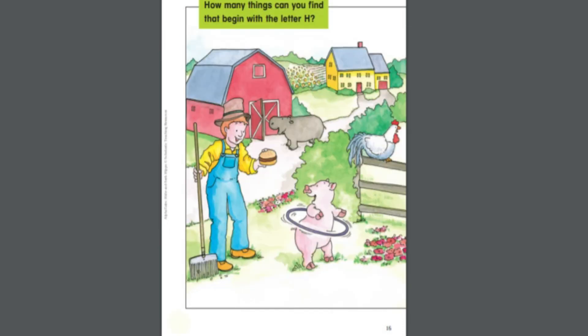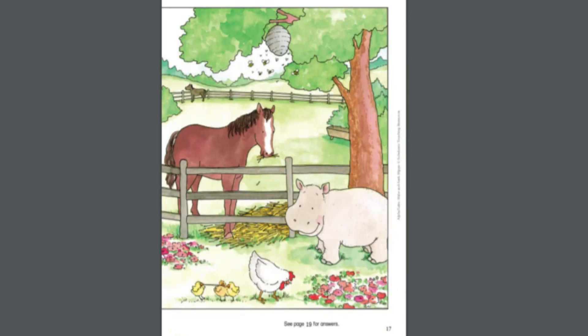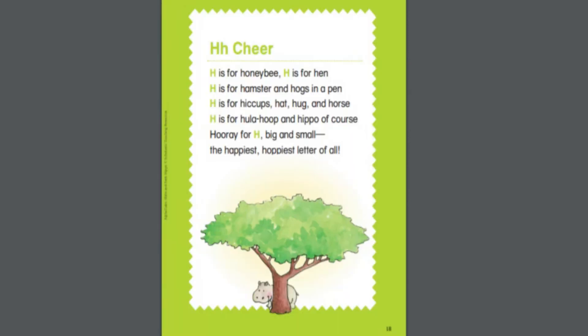How many things can you find to begin with the letter H? H is for honeybee. H is for hen. H is for hamster and hogs in a pen. H is for hiccups, hat, hug, and horse. H is for hula hoop and hippo, of course.